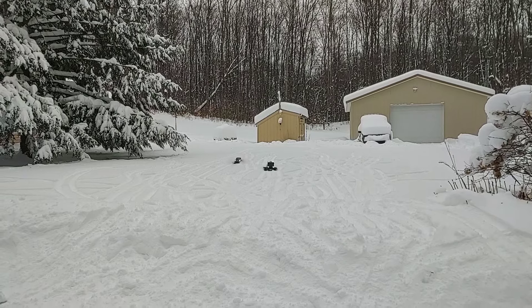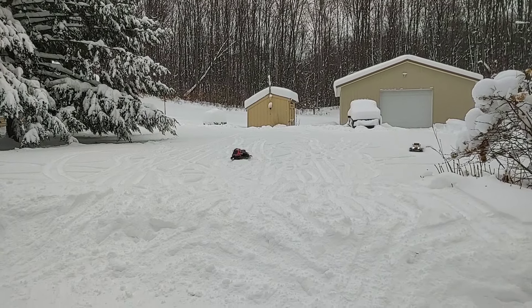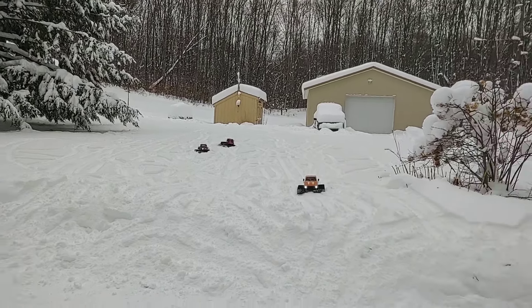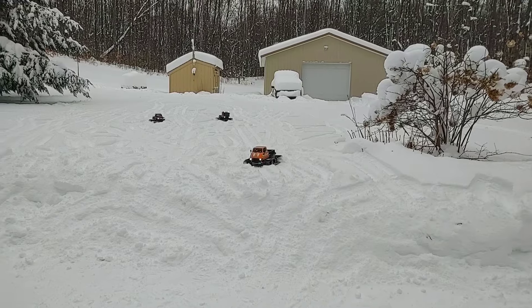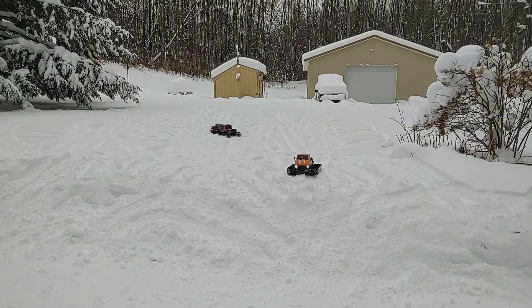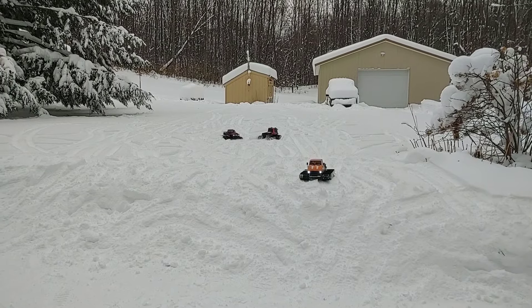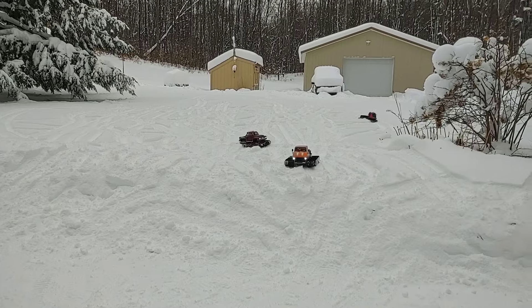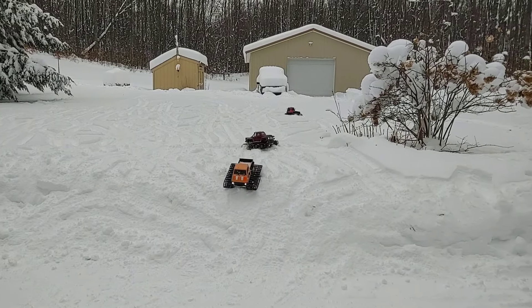Those things light up pretty good. I've got the Yeah Racing ultra bright LED lights in that Kyosho Blizzard King, and Yeah Racing ultra bright LEDs in the Kyosho Trail King as well. Mine just has standard LEDs — standard no-name LEDs in mine, a homemade LED set.